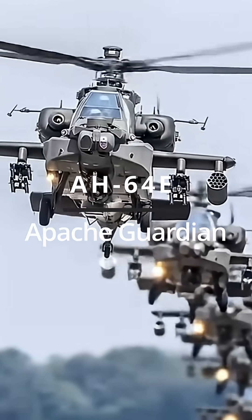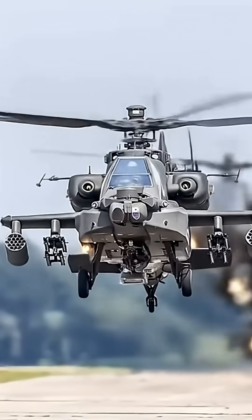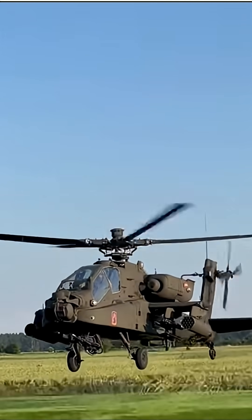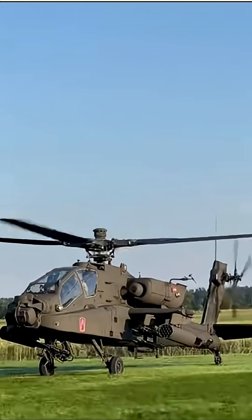Welcome back to the channel. Today we're taking a close look at the AH-64E Apache Guardian, one of the deadliest and most advanced attack helicopters in the world. From its powerful weapons to its next-generation technology, the Apache Guardian has earned its reputation as the king of the skies.